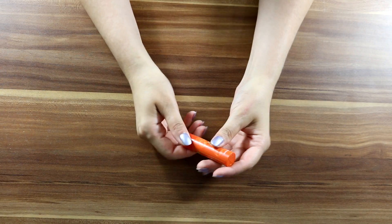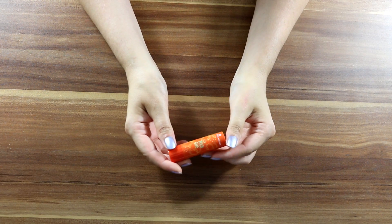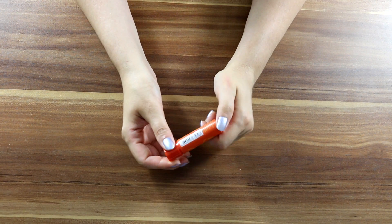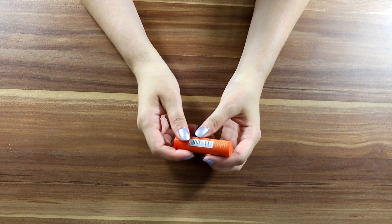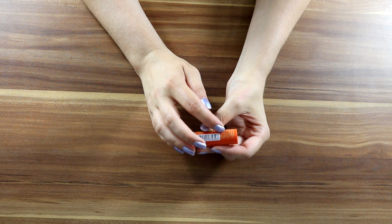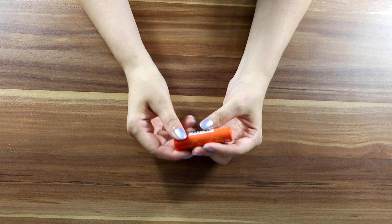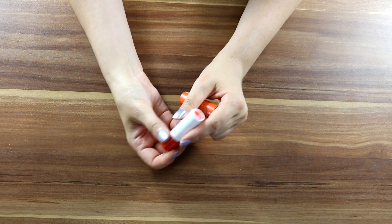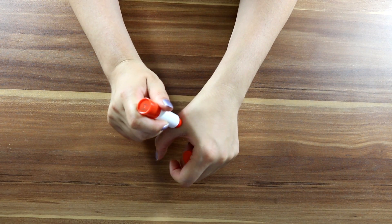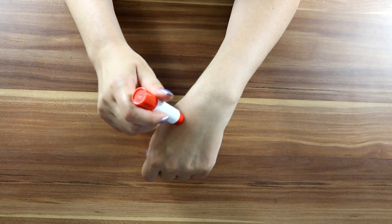Then Yves Rocher — it's French. This is mango tinted lip balm — a nourishing tinted lip balm with 97% ingredients from natural origin. I went a bit bold with my lipsticks lately, but this one when applied is just a bit tinted, which I think is okay.